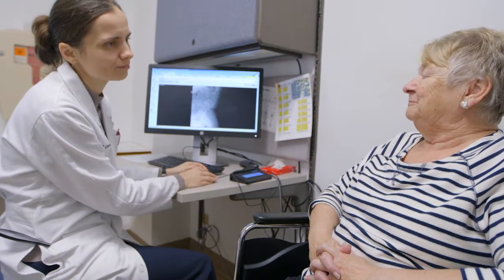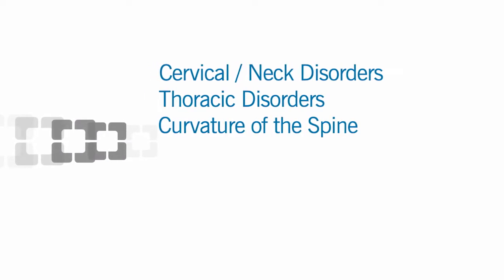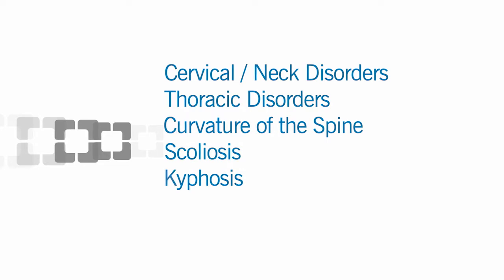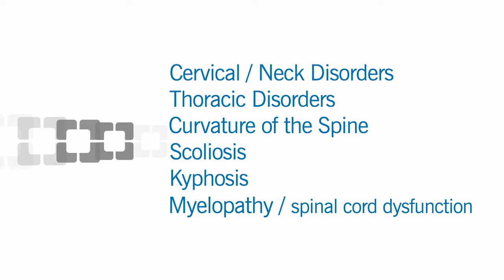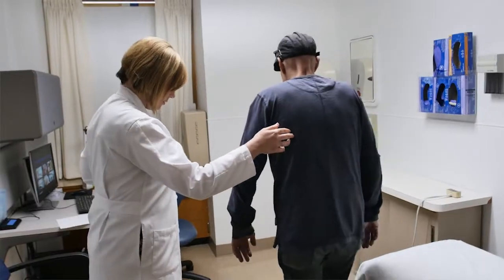We treat the most simple to the most complex. We take care of cervical or neck disorders, thoracic disorders, curvature of the spine, scoliosis or potentially what's called a kyphosis, and myelopathy or spinal cord dysfunction. We tailor the treatment based on what the symptoms are and what the underlying problem is.